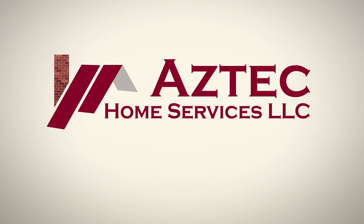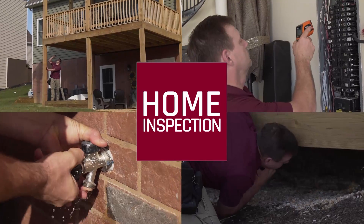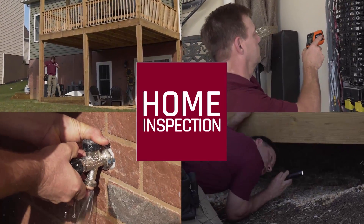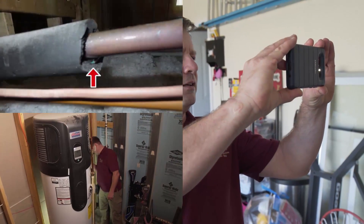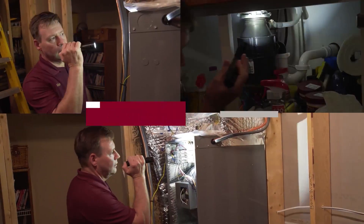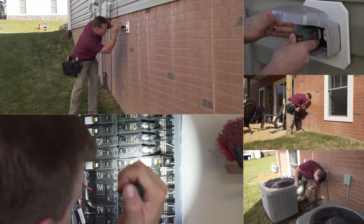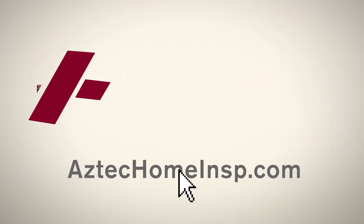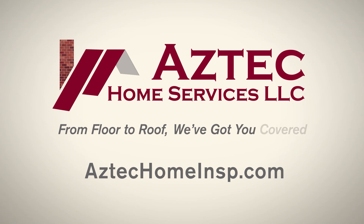Are you thinking of buying a home? A home inspection by Aztec Home Services, LLC can save you thousands of dollars in repair costs. After a thorough inspection, we'll provide you with an on-site detailed report including pictures and videos to assist you in your decision-making process, giving you peace of mind in purchasing your new home. Protect your investment, your family, and your future. Go online to schedule your home inspection with Aztec Home Services, LLC today. From floor to roof, we've got you covered.